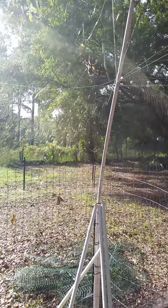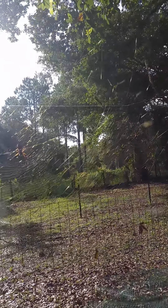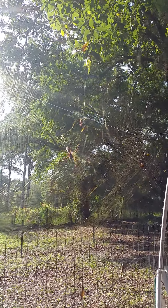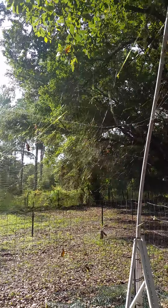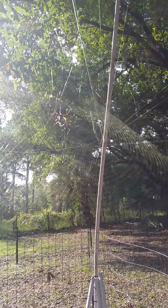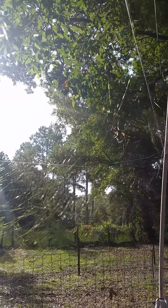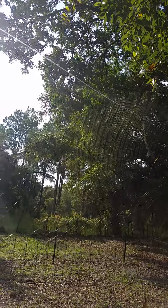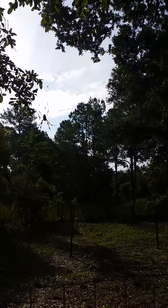These spiders are very large and they do have fangs and they do bite. They are the golden silk spider and their webs are a beautiful golden color. The thread is actually collected to make fabric, but personally they creep me out and they're just a little too big for my liking.